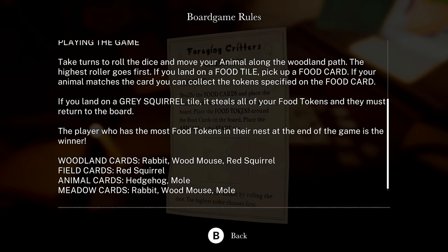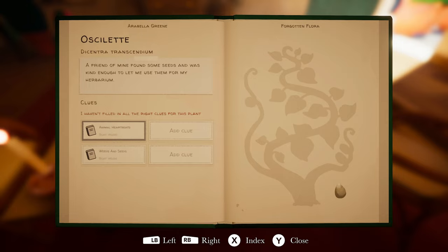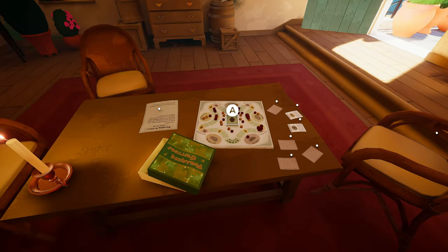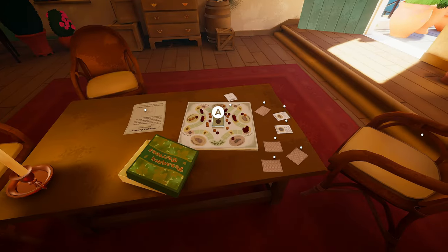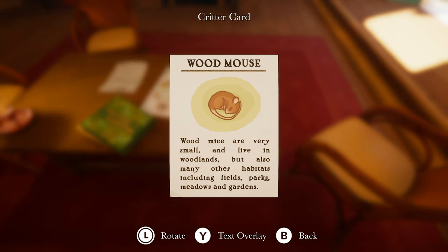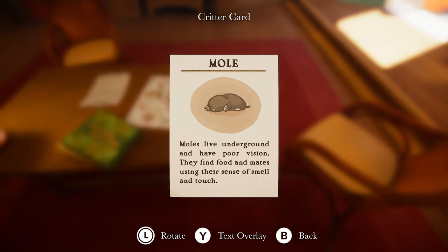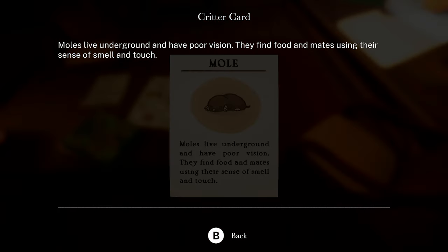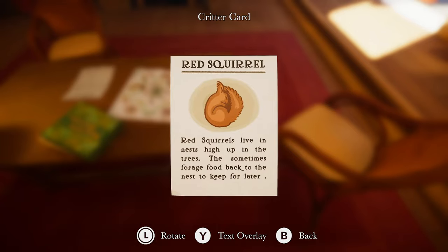So the gray squirrel — sounds like the gray squirrel might be what we're looking for. Woodland cards. Let's see what this one is. Woodland Mouse — wood mice are very small and live in woodlands, but also in fields, parks, meadows, and gardens. Moles live underground and have poor vision — they find food and mates using smell and touch. Red squirrels live in nests high up in the trees. They sometimes forage food back to the nest. Okay, red squirrel — that's a good start.